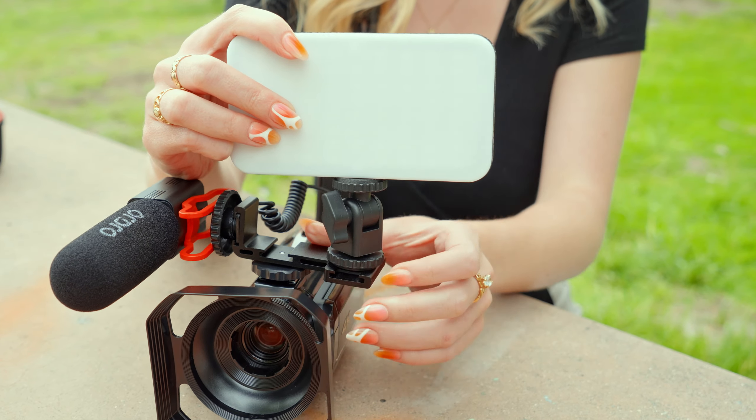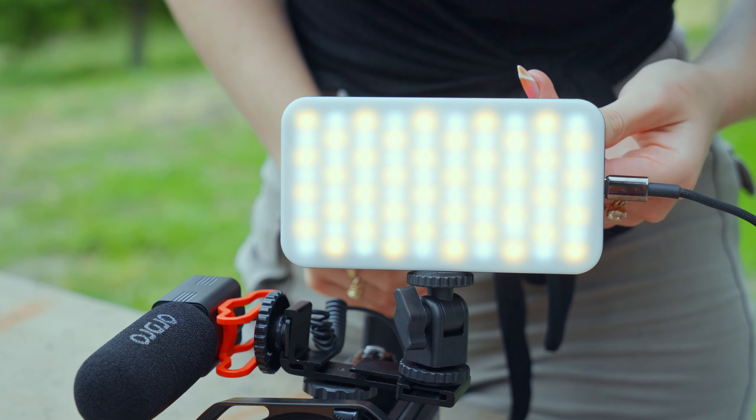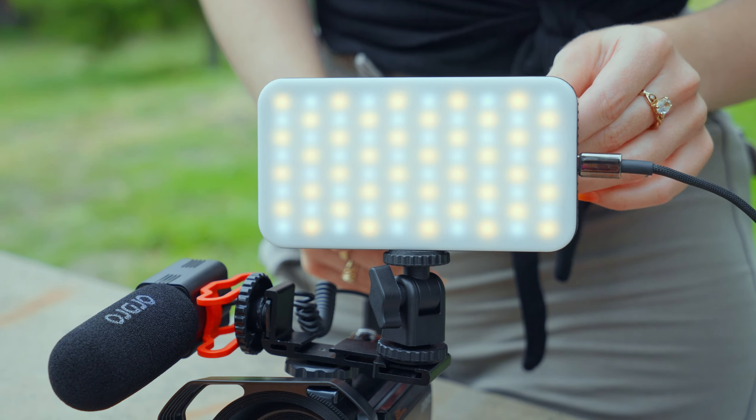Additionally, this camera comes with an LED video light specifically designed for photographers, allowing for seamless adjustment of color temperature from cool to warm tones.